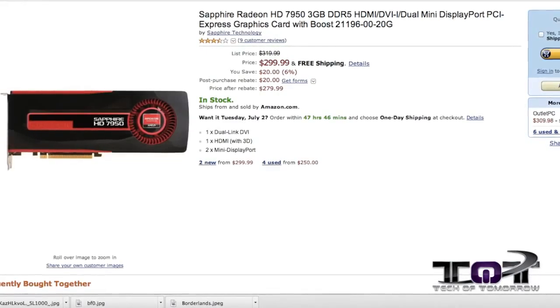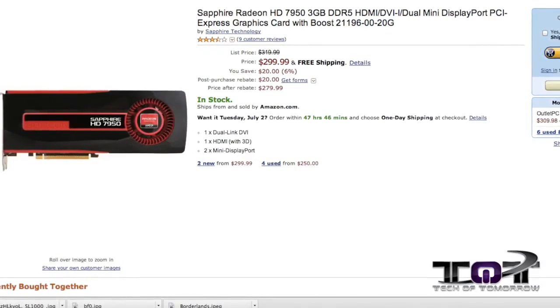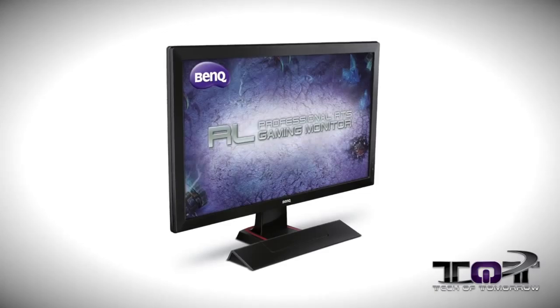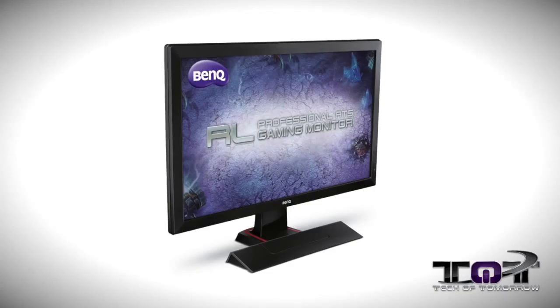We have the Sapphire HD 7950 Boost for $279 after a rebate. And for those folks looking for a monitor, we've even got one of those — this one is the BenQ RL2455HM, the official Major Gaming League monitor, and it's $199.